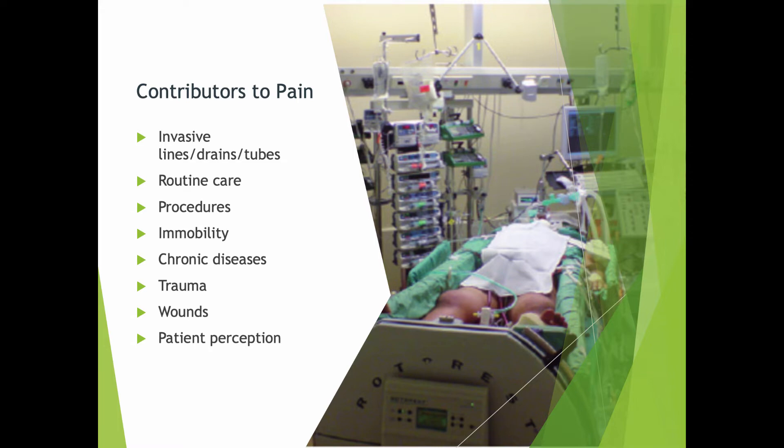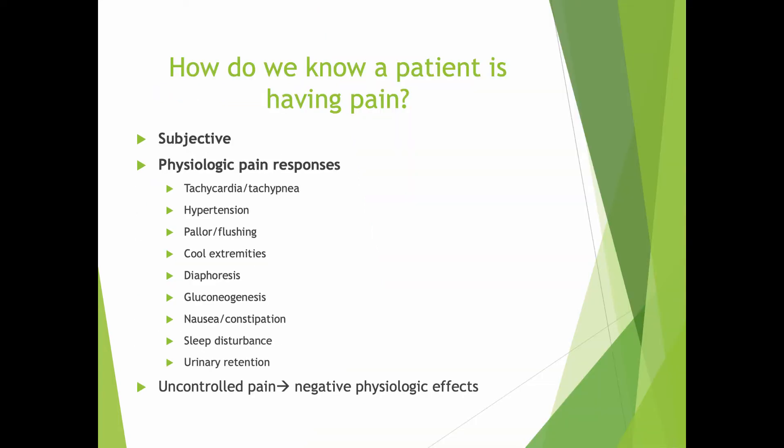Things that contribute to pain in the ICU in particular are all the invasive lines, tubes, and drains. The routine care that we have to provide to patients interrupts their sleep patterns, and turning patients can certainly produce worsening pain as well. Their immobility makes it potentially worse. They may have back pain, and if they have tubes and wires in their groin, they aren't able to bend their legs to relieve tension on their back. These are all things that you, as the nurse, need to understand so you can anticipate patient needs and work to minimize those pains.